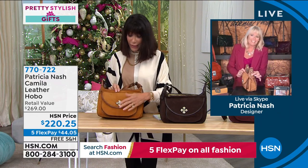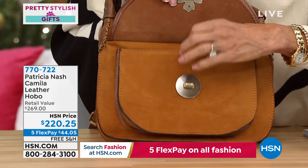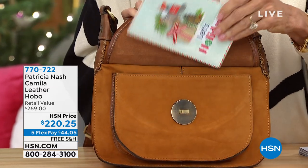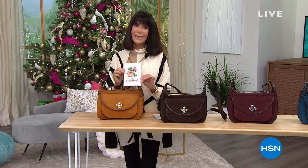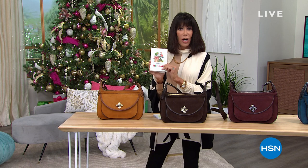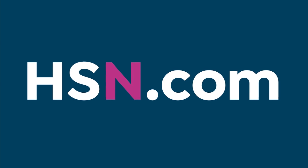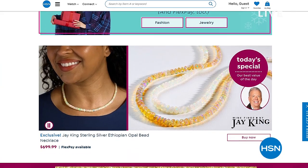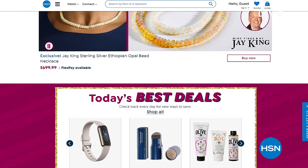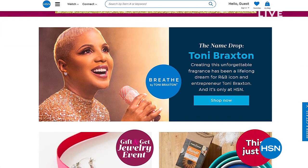Item 770722 — don't miss it. It is the holidays and HSN is celebrating. There are also amazing gift items and exclusive names available at hsn.com — top brands, thousands of products, including offers like Tony Braxton's spectacular fragrance that was just launched at HSN.